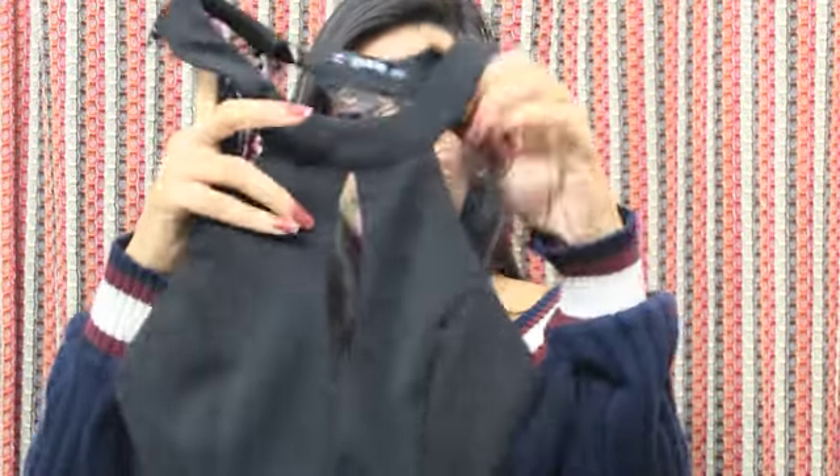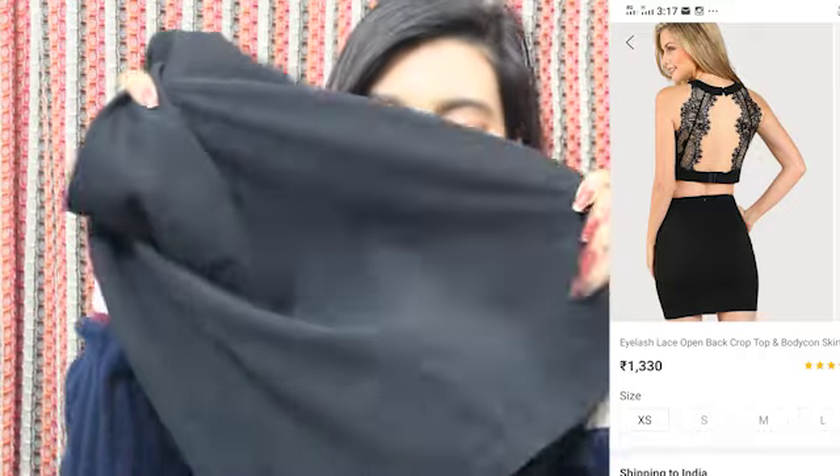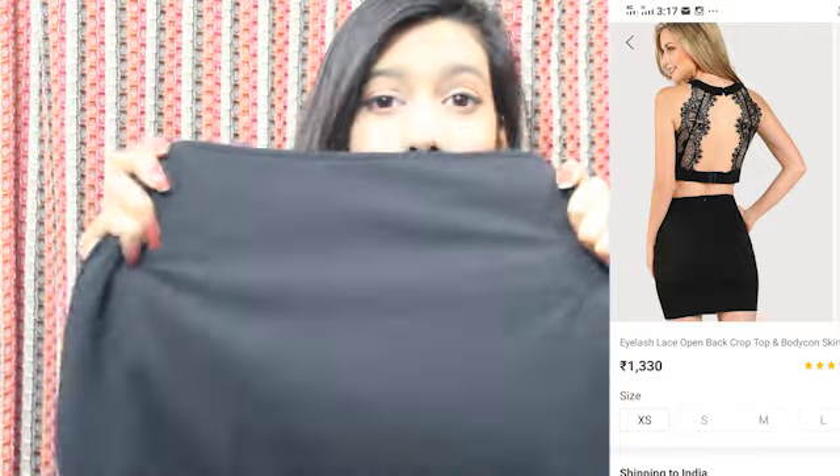The next product is a two-piece set — a crop top and bodycon skirt. It's called an eyelash lace open-back crop top and bodycon skirt. The size is perfect for my body and it looks super cute for night parties because it's black, and black goes with everything. It has this cute lace detailing at the back on both sides, and it comes with a fitted skirt. You can pair it with heels and you're good to go to a night party or club — I totally love this.